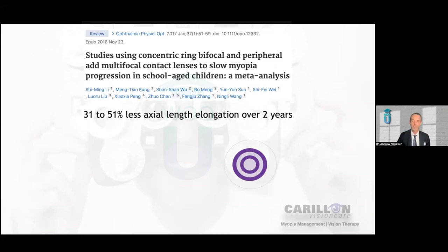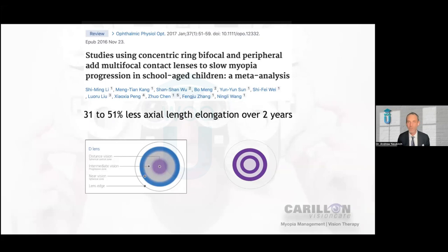So let's talk about how well soft contact lenses can work for slowing down myopia progression. We're going to focus on distance-centered multifocal lenses as a whole — the MySight lens is not included in this particular data set. This is a meta-analysis that looked at a number of studies examining concentric ring bifocal and peripheral add multifocal contact lenses, and how much they slowed myopia. The authors found that on average we're going to see approximately 31 to 51% less axial length elongation over the course of two years — so on average, about a 40% reduction in axial length elongation and progression of myopia with a distance-centered contact lens.